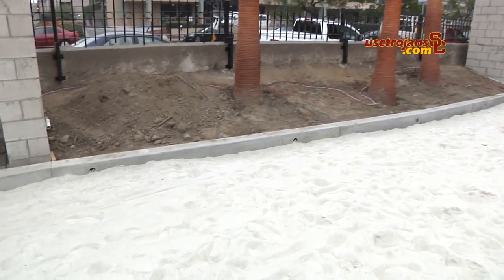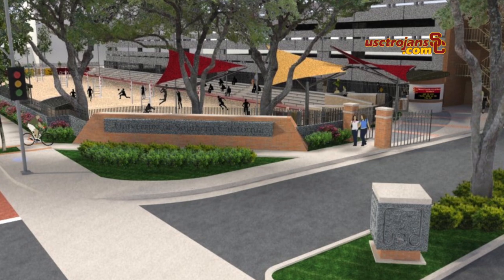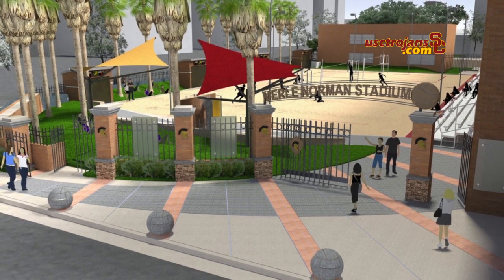Over here we have beautiful palm trees making the beach effect more perfect. There will be grass knolls there so all of our student fans can come watch us and sit on the grass while watching us play.